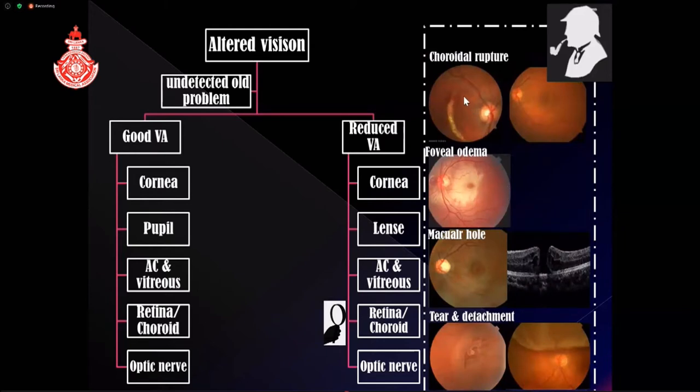Coming to the retina and choroid, choroidal rupture can be large and obvious, but a small one requires good skill to detect during fundal examination. Foveal edema — commotio retinae involving the fovea — can cause very poor vision. Post-traumatic macular hole involves separation of macular tissues at the fovea level; if it is small, even thorough retinal examination might miss it. If you suspect it, you need an OCT scan, which will clearly show the break of integrity at the fovea level.